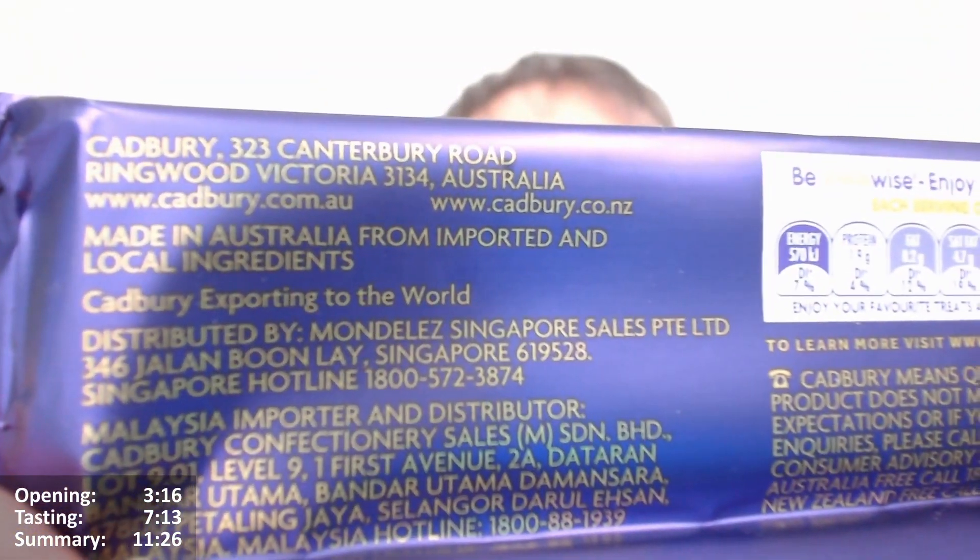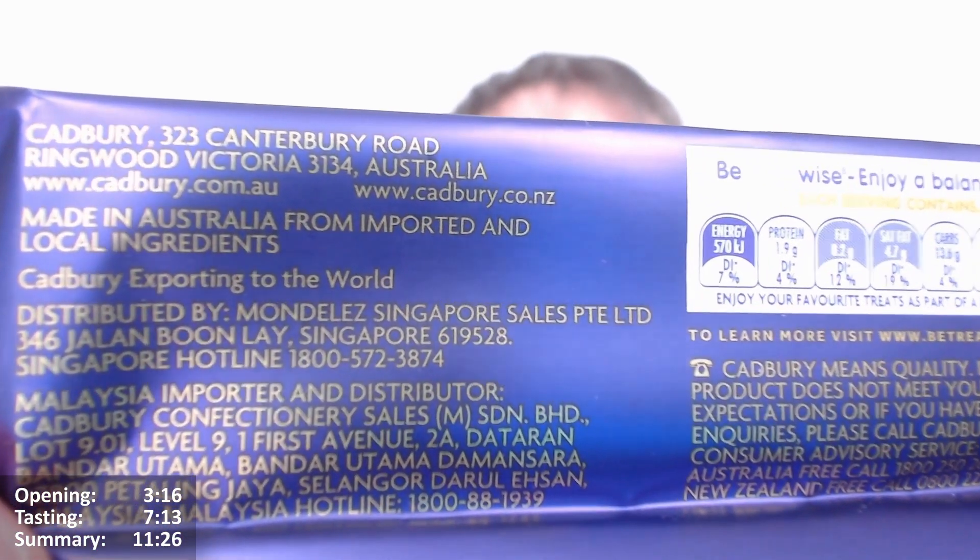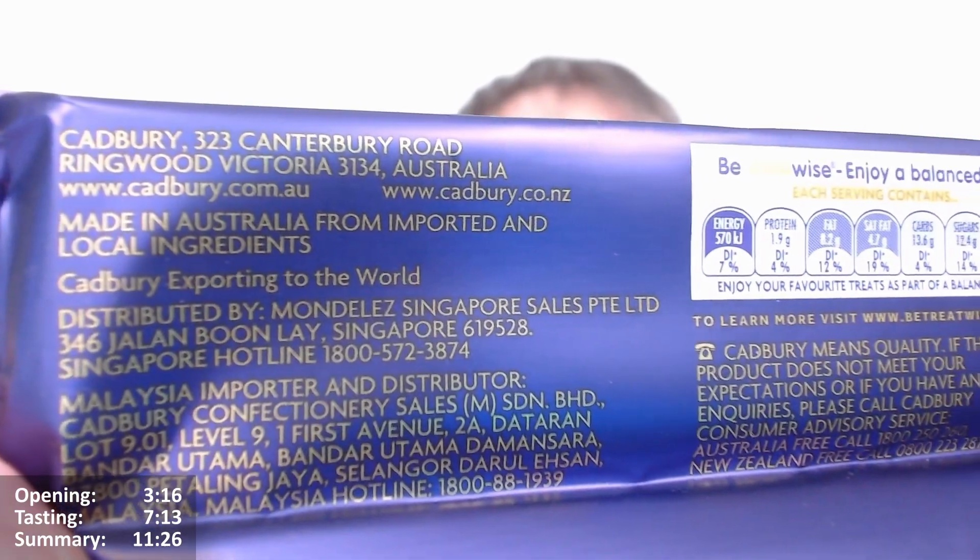If you're getting in touch about things like this, it's got the Australia and New Zealand addresses, at least the Australian one anyway, and Malaysia and Singapore as well.